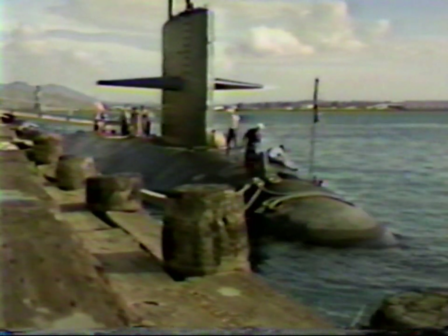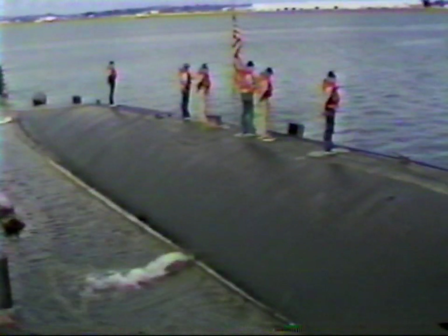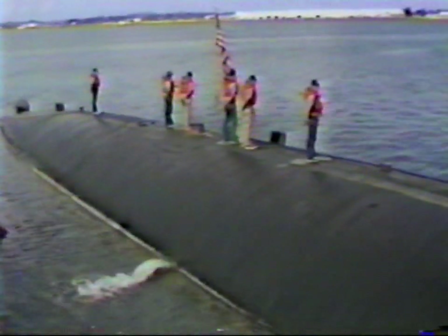The USS Hawkbill was launched in 1969. She is a nuclear-powered attack submarine, nearly as long as a football field. Commander George Rolliter is proud of his ship, but there's a limit to what he can tell you about it because it's nearly all classified.